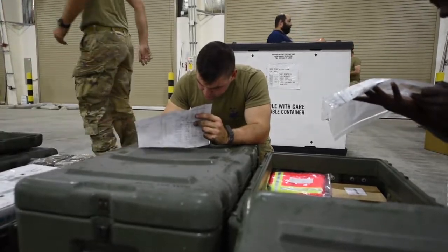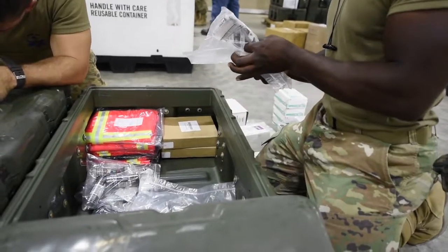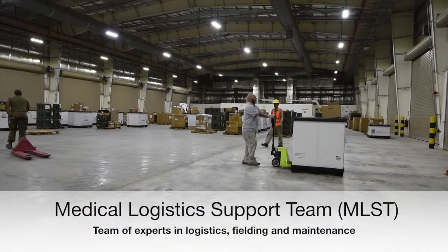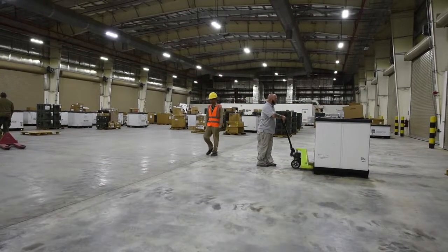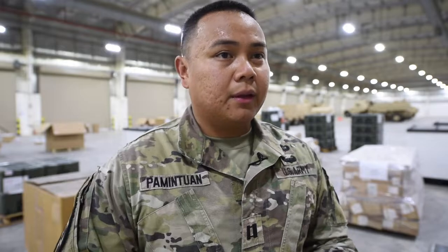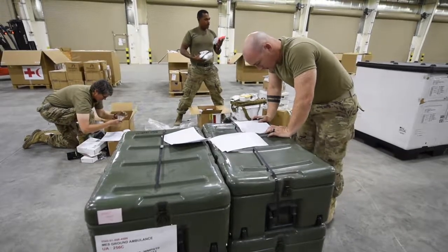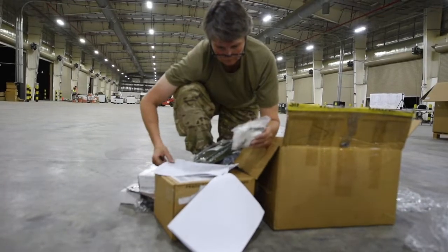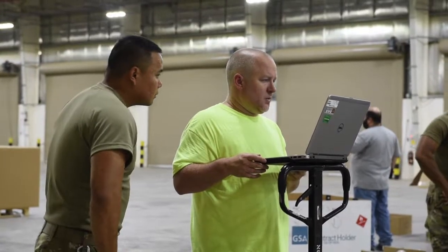When a unit gets ready to receive medical materiel from APS, USAMA deploys a medical logistics support team to meet them at the APS handoff location. What the unit doesn't see is that there's the medical logistics support team that's essentially prepping the theater with regards to medical materiel for them. Generally, the MLST can field an entire combat support hospital's worth of equipment and supplies in less than 96 hours.